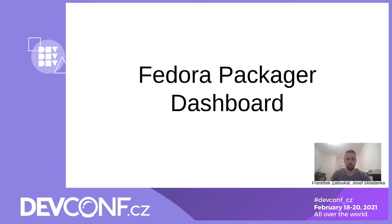Hello, my name is František Zatloukal and I am going to show you a demo of the Fedora Packager Dashboard. I will talk a little bit about its internals, architecture, some issues we hit on the road, and our plans for the future. Let's jump to the demo.